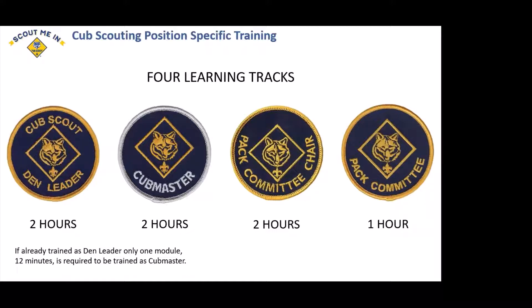All the training modules you take are about six minutes each and they carry over. So once you take one about uniforms in Cub Scouting, that doesn't change for each position — once you've completed that module, it counts. If you were a trained den leader and then you're asked to serve as the Cubmaster, to become a fully trained Cubmaster you only have to take one module. It's only 12 minutes long and is essentially just about how to run a pack meeting. That makes it so much easier to get people fully trained.